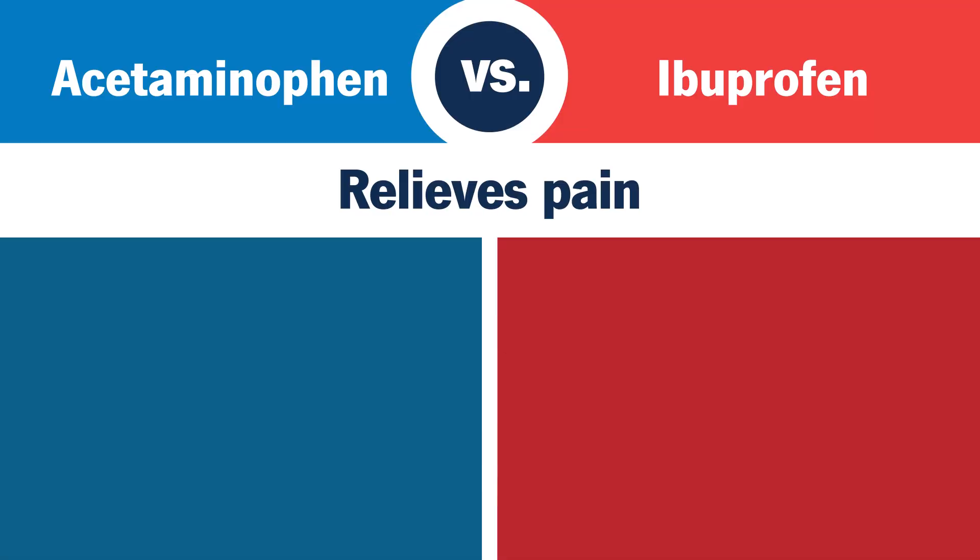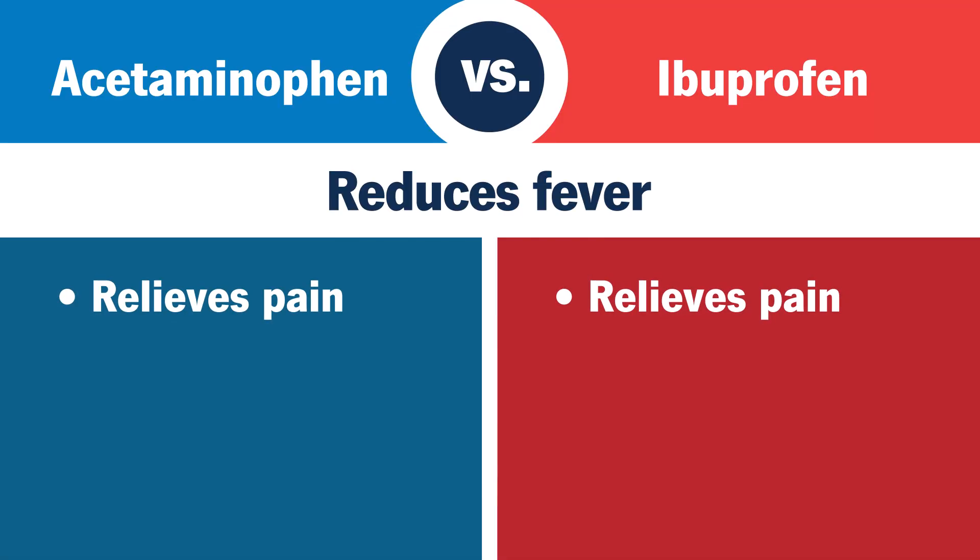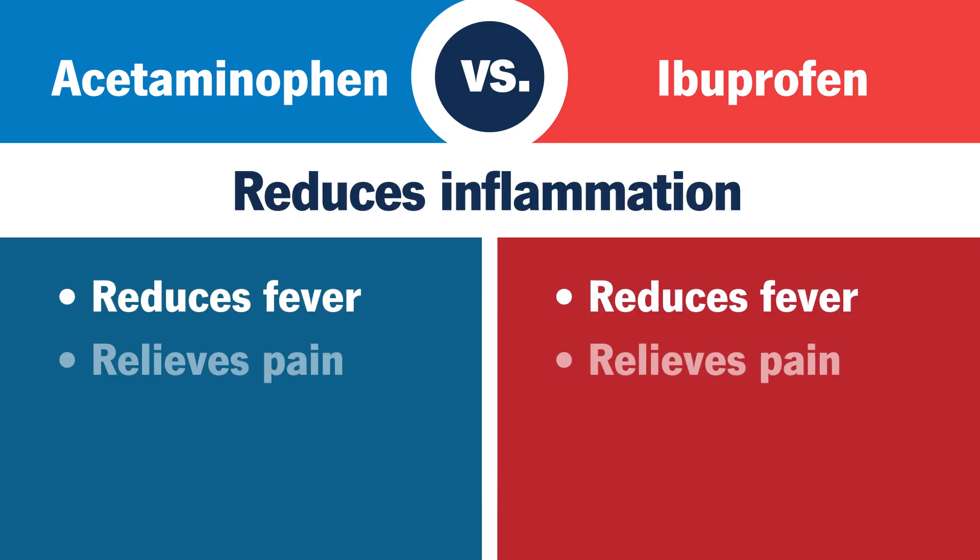Both acetaminophen and ibuprofen can relieve pain and reduce fever, but only ibuprofen reduces inflammation.